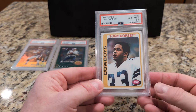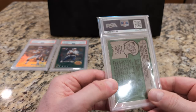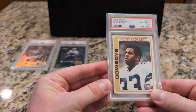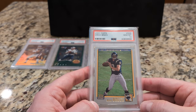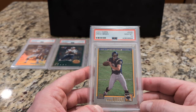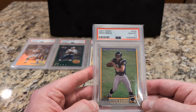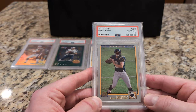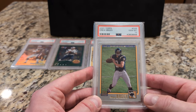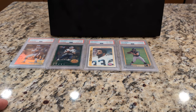Number 23 is Tony Dorsett rookie, PSA 8.5. All-time great Cowboys running back. Here's a card that I believe is valued less than when I bought it pre-COVID. I think this was like around a $300 card. This is one of the few cards that actually is worth less than when I originally purchased it, a good year or two before the big COVID run-up.